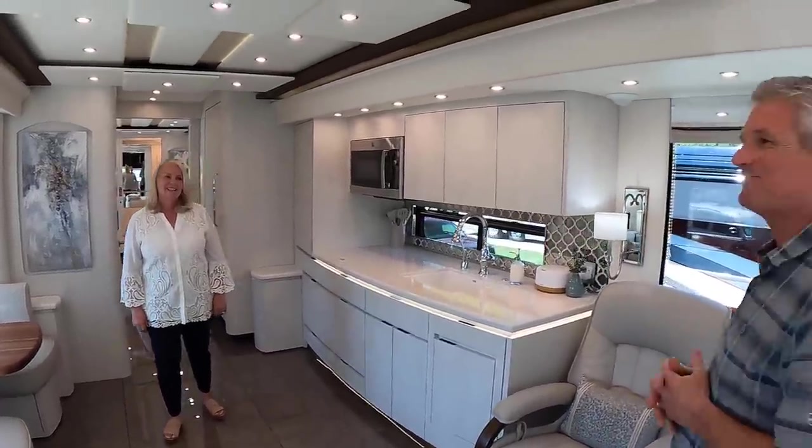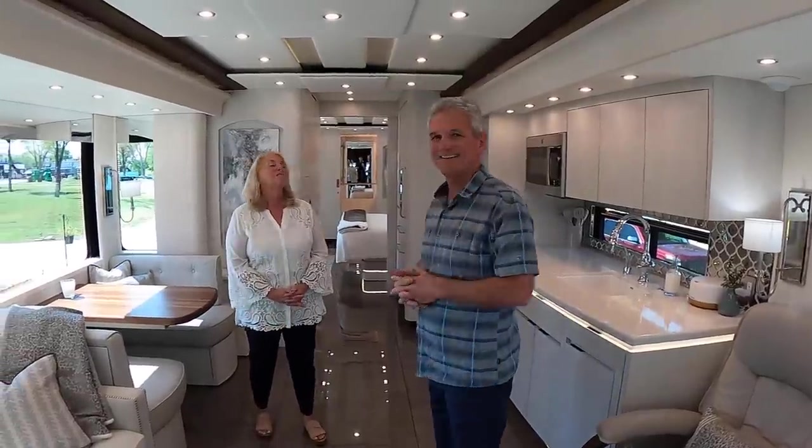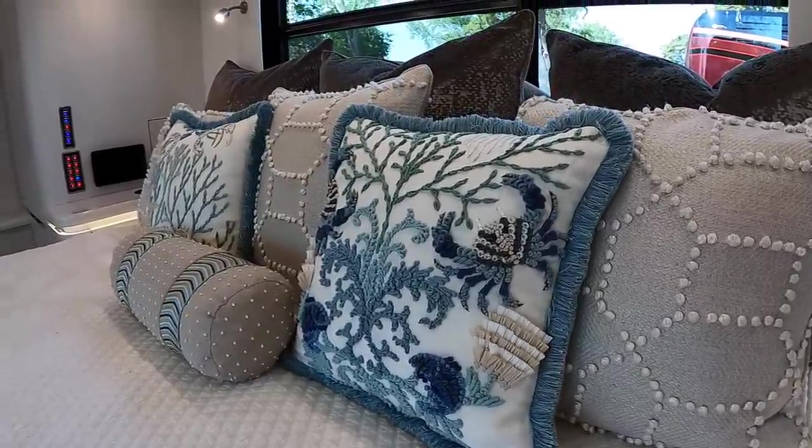Scott was telling me about the largest slide-outs. When Terry and I decided to go essentially full time — we're out about eight to ten months a year visiting children in three different states — we wanted to be very comfortable. When we started working with Newell, James Netherley said, 'What do you want in your coach?' I said I want the maximum amount of slides a Newell can handle — length, depth, width — and then Terry and I will fill that space. This is the most available slide space you can get with a Newell.